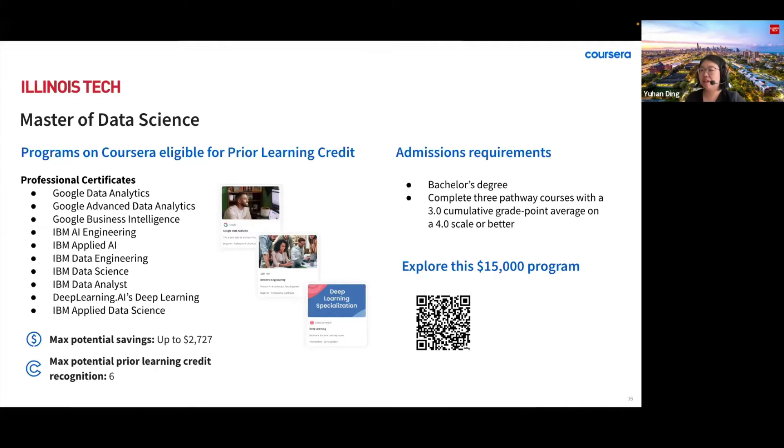In this program, you can earn up to six credits for completing two of the professional certificates or specializations listed here. You will find the equivalent credits, so you can choose the combination to satisfy the six credits. This can help you save up to $2,727 on a program that's already priced 76% below the average cost of a master's degree in the United States.